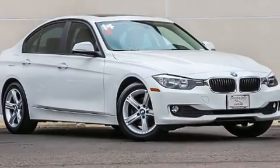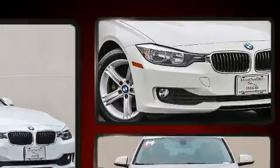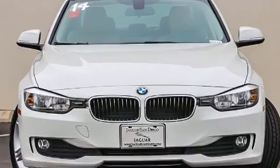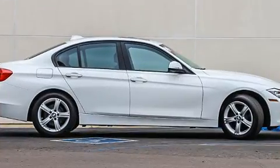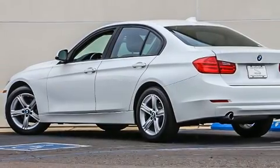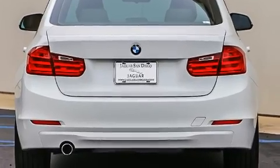Come test drive this 2014 BMW 320i — a four-door, five-passenger sedan that has just recently passed the 50,000 mile mark. Performance and efficiency are both prioritized thanks to the efficient four-cylinder engine, and for added security, dynamic stability control supplements the drivetrain. The engine breathes better thanks to a turbocharger, improving both performance and economy.